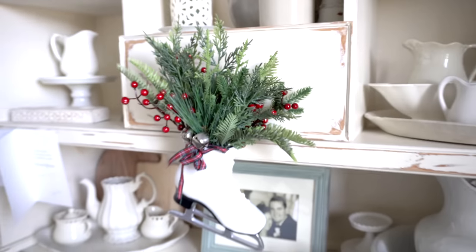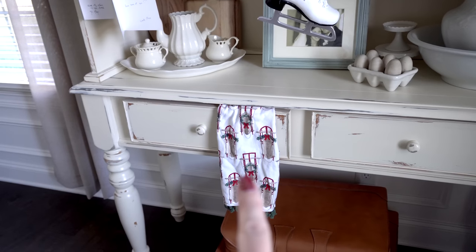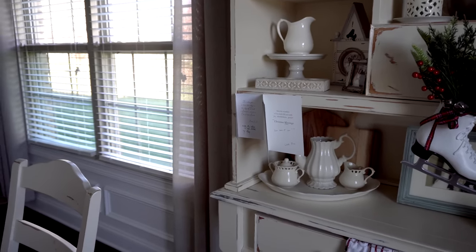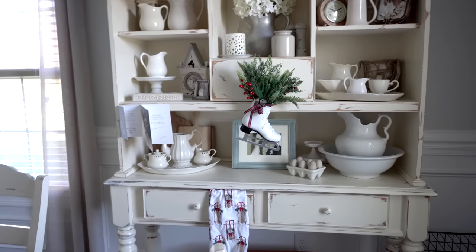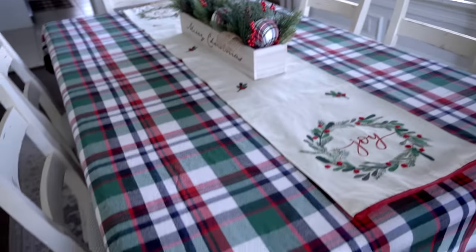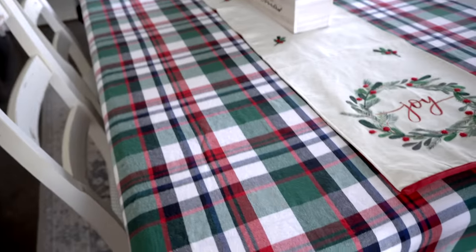It even has a jingle bell! I also have a little hand towel tucked in here and there around the house just to bring in a little bit more red and green. I have a couple of Christmas cards I've already received, and pretty soon this entire thing will be filled with Christmas cards — I love that, it's one of my things.